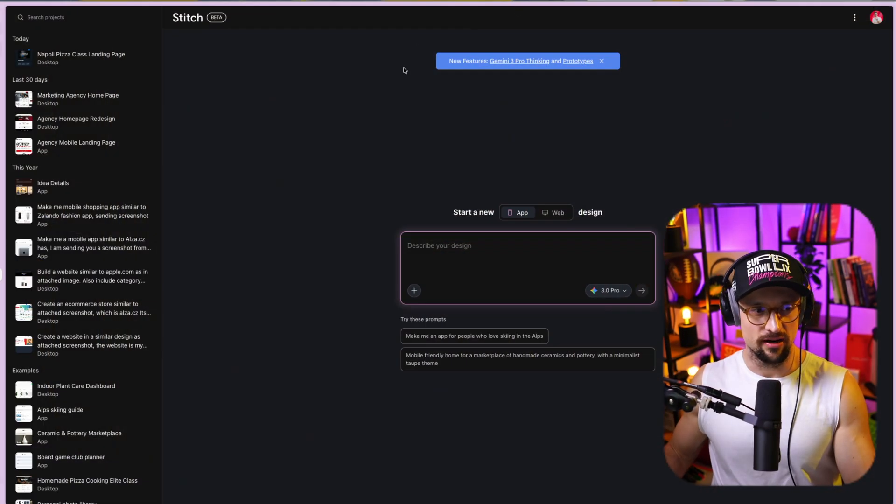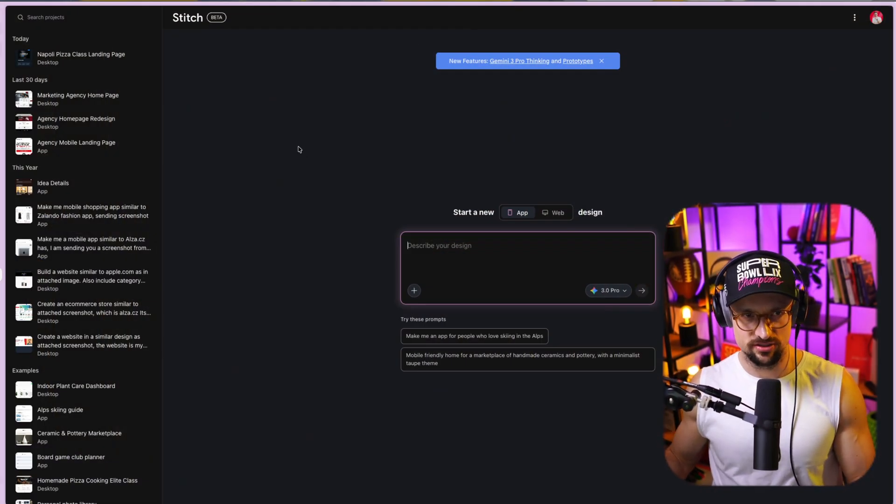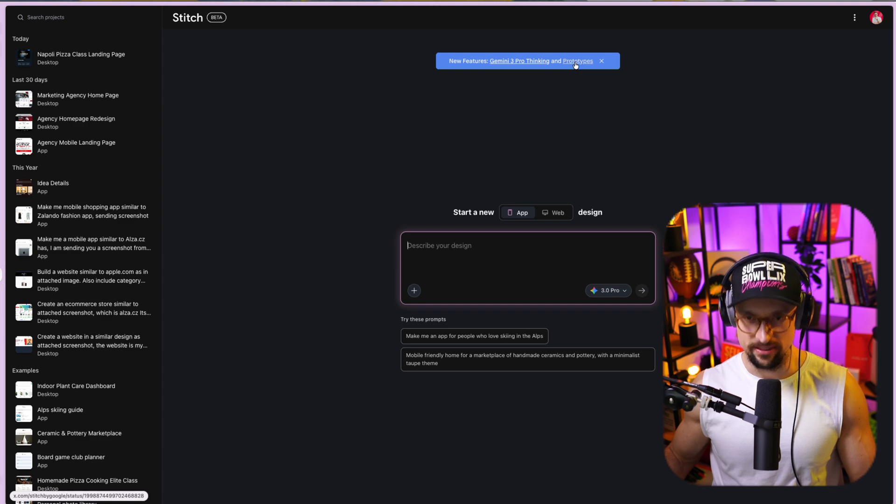Google AI tool called Stitch. You should already know Stitch because I've reviewed this tool a couple of times on this channel. But there is an update. The first one is that you can now use Gemini 3 Pro Thinking in Google Stitch. It's in beta, so just be aware it's not the final version. So there you go — Gemini 3 Pro Thinking and prototypes.